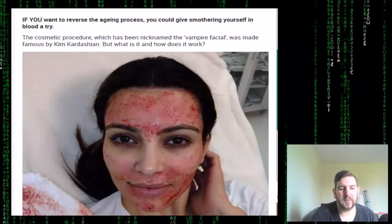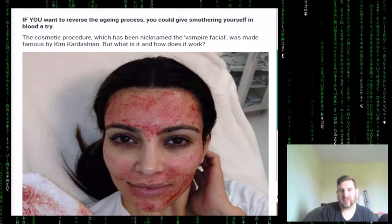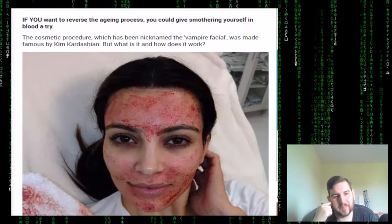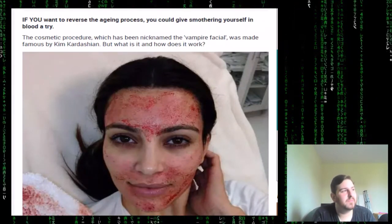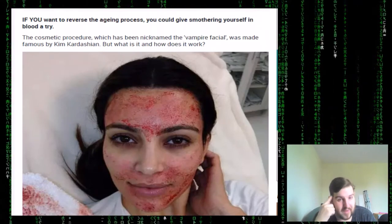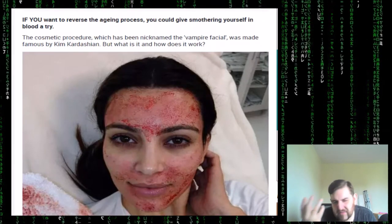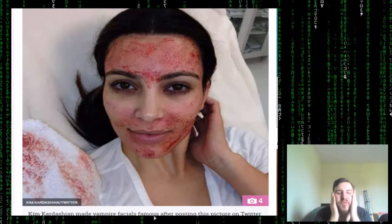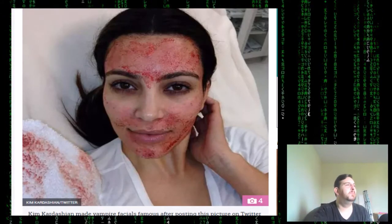So as you can see, what we're going to be looking at is vampire facials. If you want to reverse the aging process, you could give smothering yourself in blood a try. The cosmetic procedure nicknamed the vampire facial has been made famous by Kim Kardashian. But what is it and how does it work? Doesn't that look beautiful — all that blood everywhere?